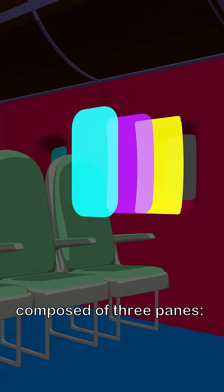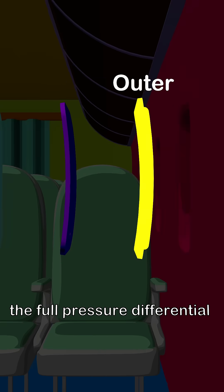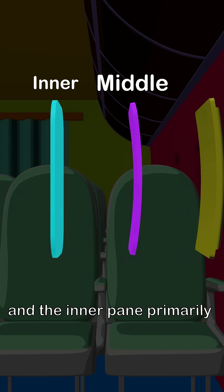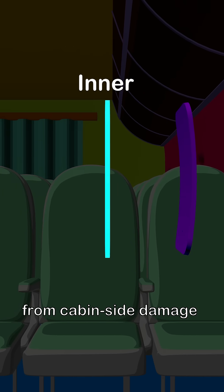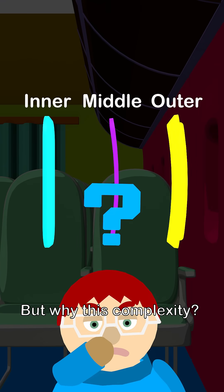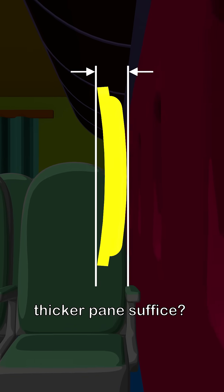Airplane windows are composed of three panes. The outer pane bears the full pressure differential at cruising altitude, the middle pane serves as a fail-safe, and the inner pane primarily protects the middle pane from cabin-side damage. But why this complexity? Wouldn't a single, thicker pane suffice?